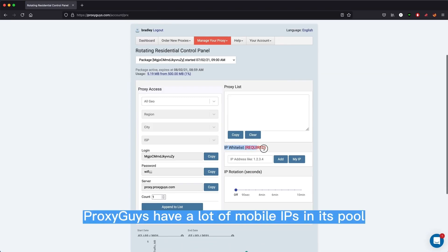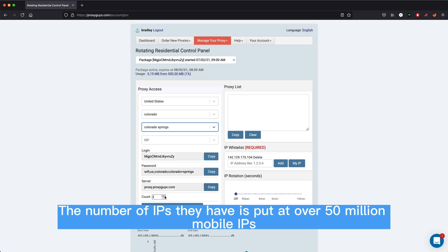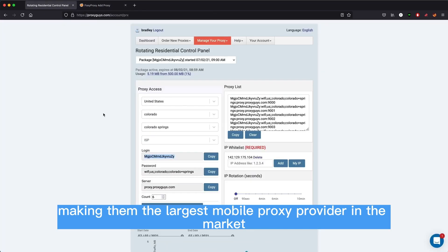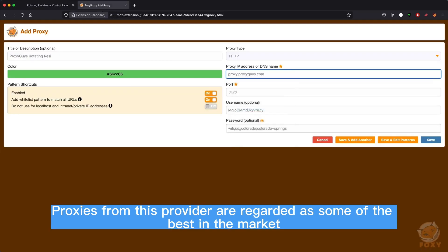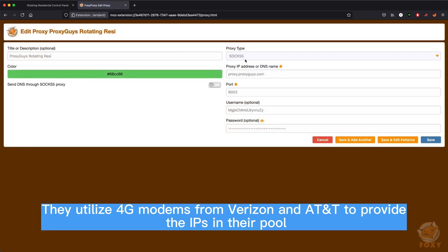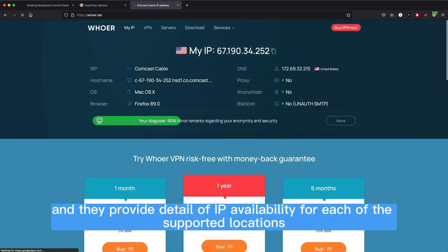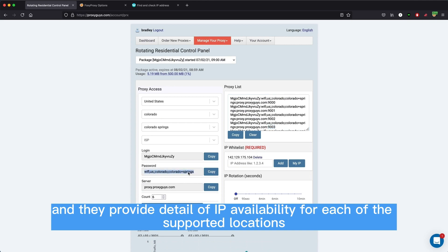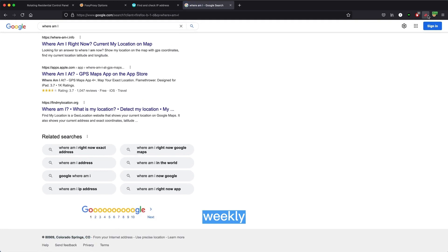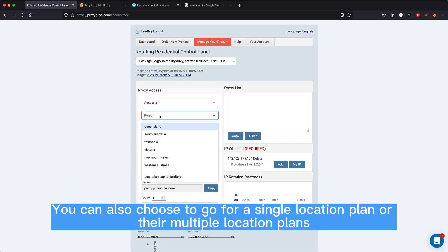4. PROXY GUYS. Proxy Guys have a lot of mobile IPs in their pool — over 50 million mobile IPs — making them the largest mobile proxy provider in the market. Proxies from this provider are regarded as some of the best available. They utilize 4G modems from Verizon and AT&T to provide the IPs in their pool. They have 25 locations from which you can get IPs and provide details of IP availability for each supported location. Their pricing is flexible with support for daily, weekly, and monthly proxies. You can also choose a single location plan or a multiple location plan.